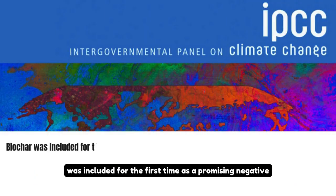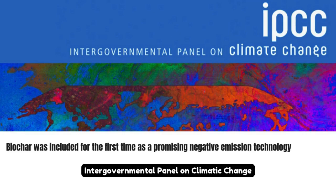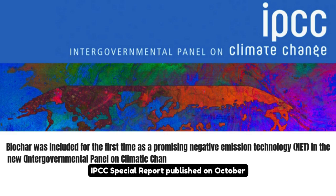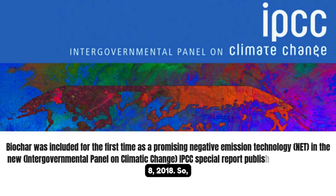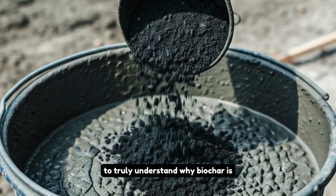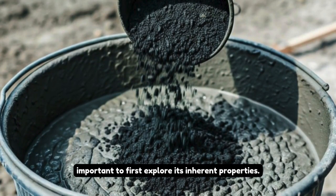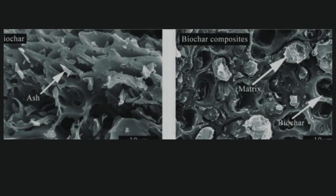Biochar was included for the first time as a promising negative emission technology in the new Intergovernmental Panel on Climate Change report. To truly understand why biochar is such a promising material for enhancing concrete, it's important to first explore its inherent properties.